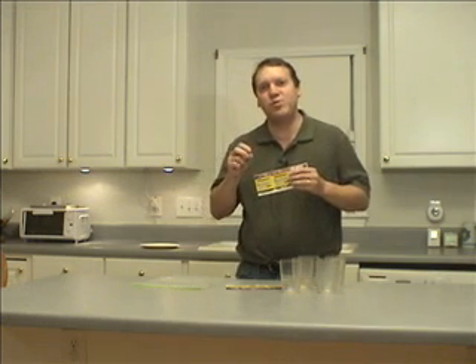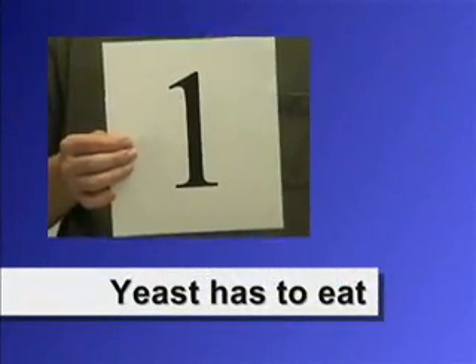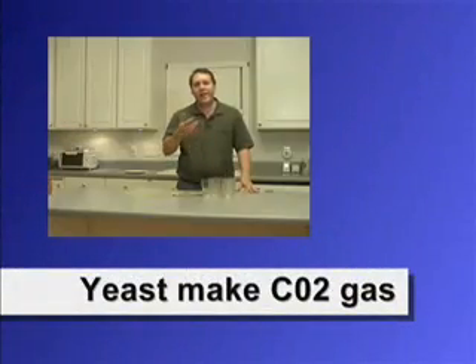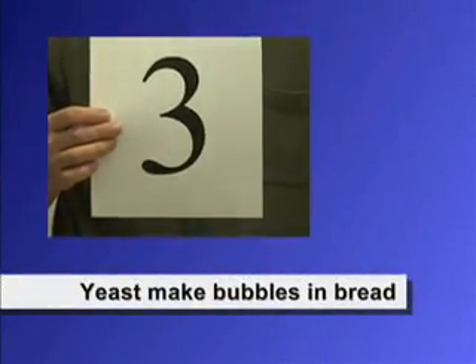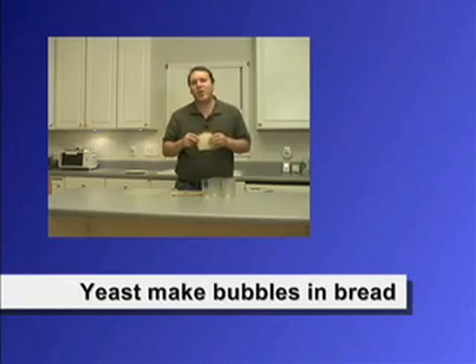We buy it at the grocery store in little envelopes like this. It comes as a dry powder and there are five cool facts we can learn about yeast. Fun fact number one: yeast is a fungus, and just like you and me, it has to eat. Fun fact number two: after it eats, it produces carbon dioxide gas, just like you and me. Fun fact number three: the easiest place to see that carbon dioxide gas is in a piece of bread.